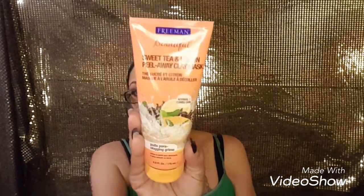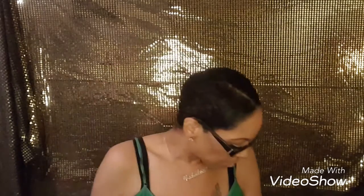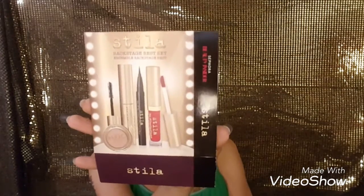I also picked up Freeman's Sweet Tea Lemon Peel Away Clay Mask. I tried it already once — it's really really good. They were also having a buy one get one free on Clarisonic brush heads, so I bought two for the price of one. I also went to Sephora and used my points because I had like 1500 points, and I got the Stila Backstage best set.